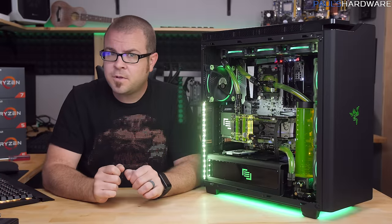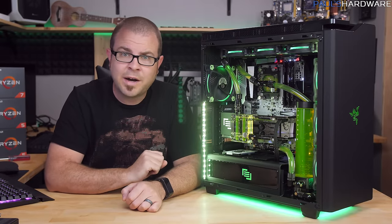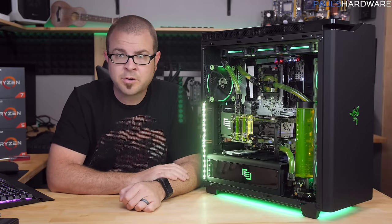As for noise, even under full load this system remains very quiet, and that is one of the bonuses of water cooling.